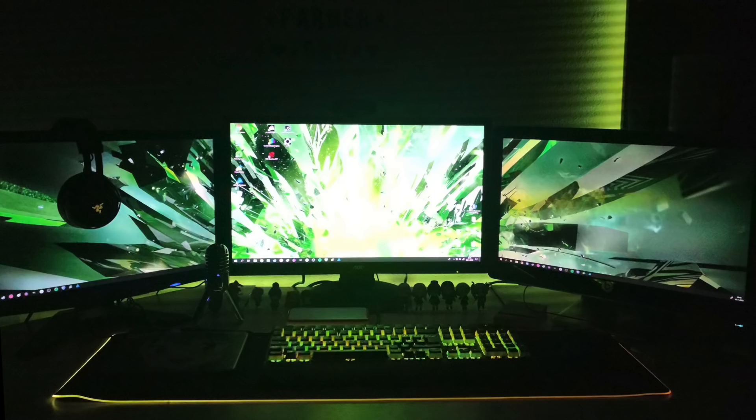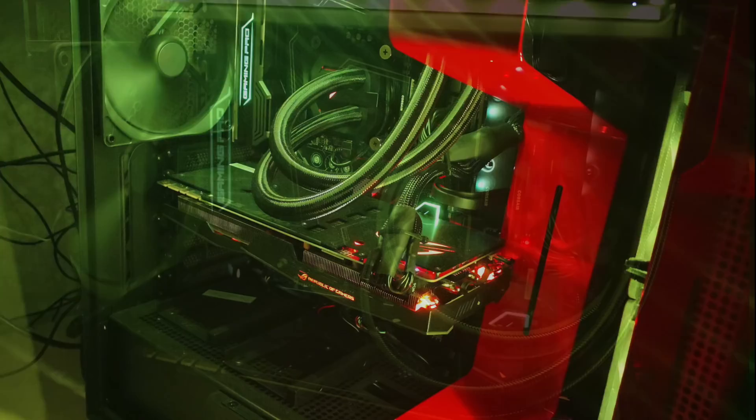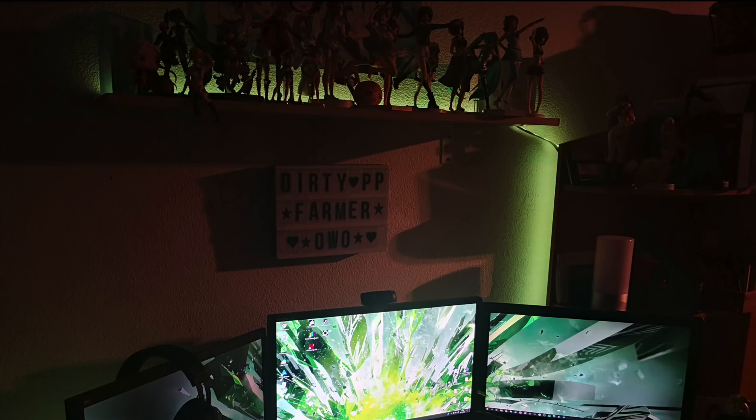Then we check out the PC. We have the NZXT H700i case. Inside is an Intel i7-7700K CPU with the Corsair H100i V2 AIO, 16 gigs of Corsair Vengeance LPX RAM on an MSI Z270 Gaming Pro Carbon motherboard, with an ASUS Strix GTX 1080 Ti graphics card. I'm definitely getting those gamer vibes right away — got all the RGB matching to that lime green color. Even got a light strip extended up the wall and on the shelf where there are some figures and stuff. It's still a good setup.